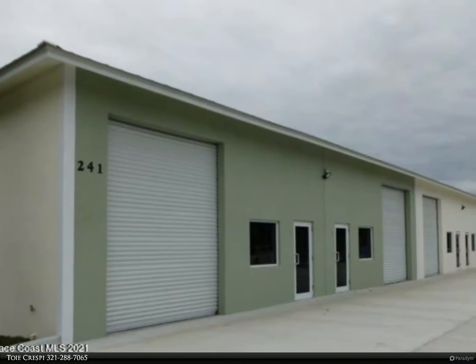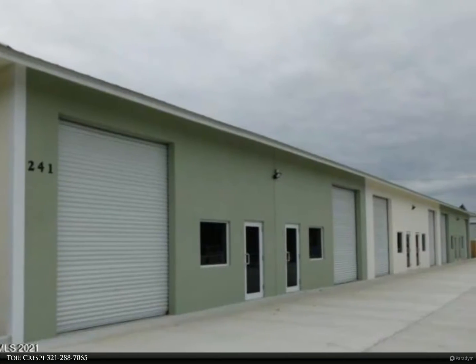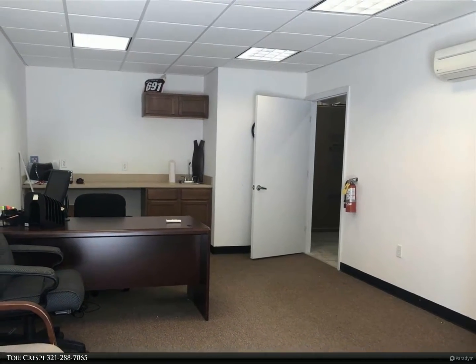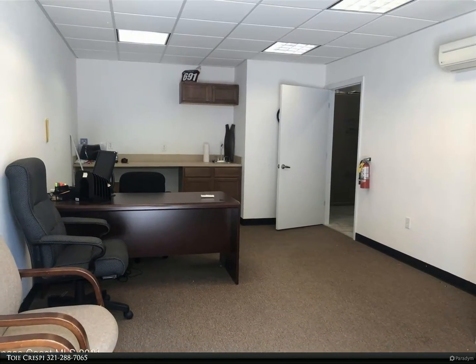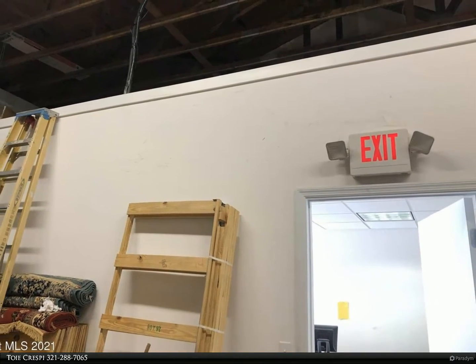This Berkshire Hathaway Home Services Florida Realty property video is presented by Telly Crespi. Warehouse and office units features: six units in total with ingress and egress driveway, impact windows, metal roof, 12-foot garage doors, and 300 square feet